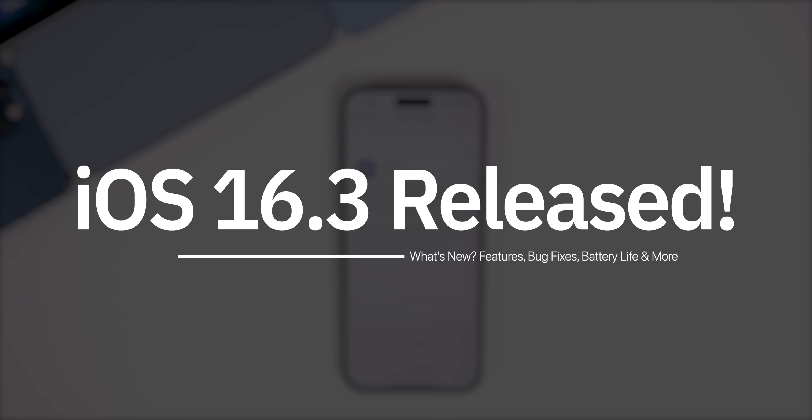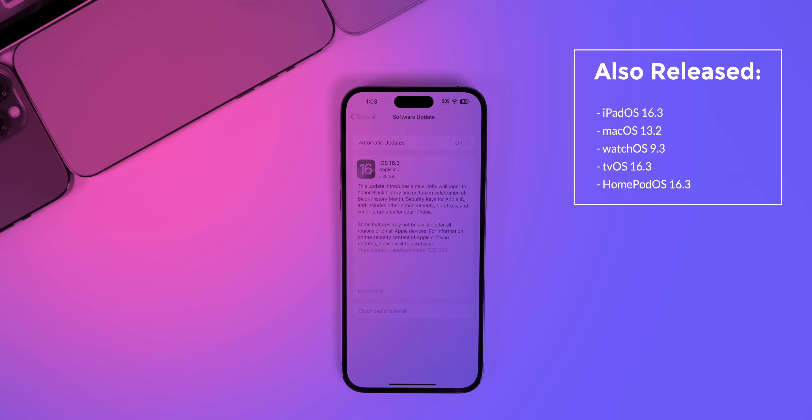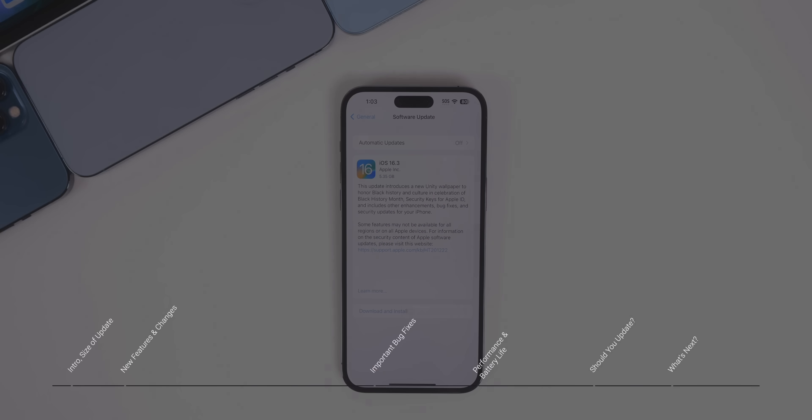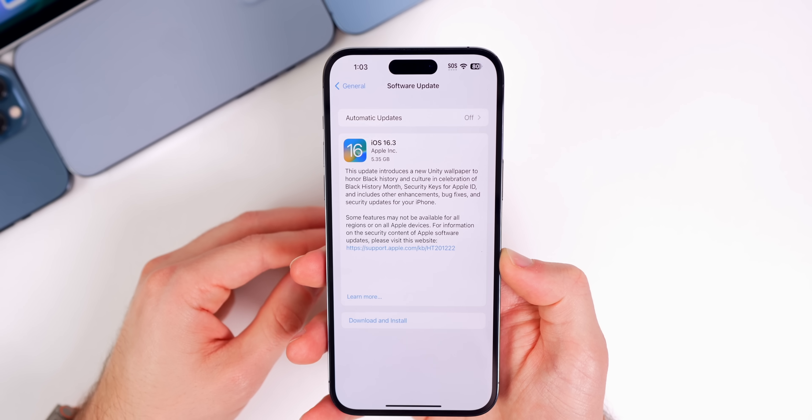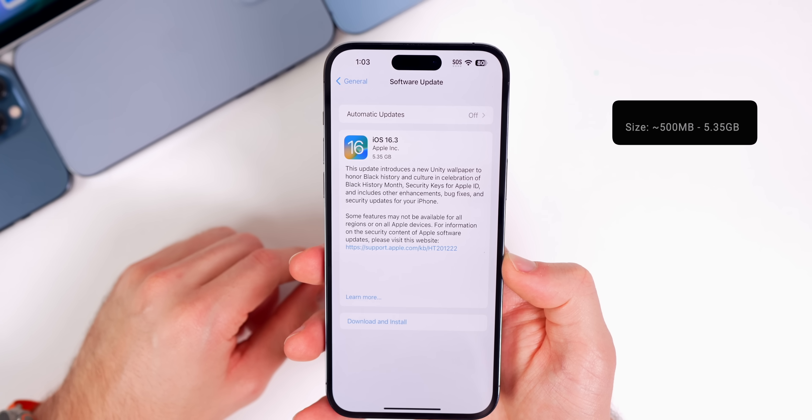iOS 16.3 has just arrived with a few new features, changes, and bug fixes. In this video you're going to see those new changes along with an update on performance, battery life, and what to expect next. As far as the size goes for this update, it could range anywhere from 400-500 megabytes all the way up to over 5 gigabytes depending on the version you are coming from.